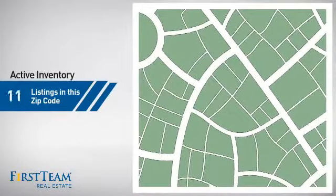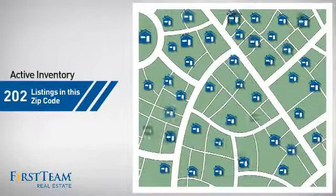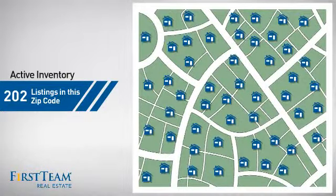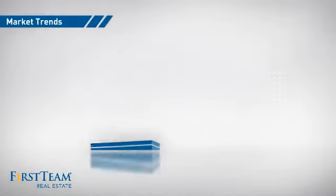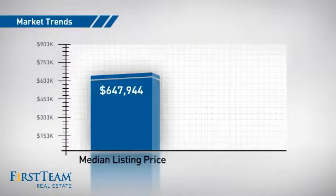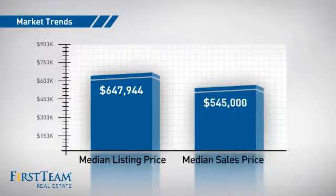Wondering how it stacks up against the competition? There are now just over 200 homes on the market within this zip code, with a median list price of just under $650,000 and a median sale price of just under $550,000.